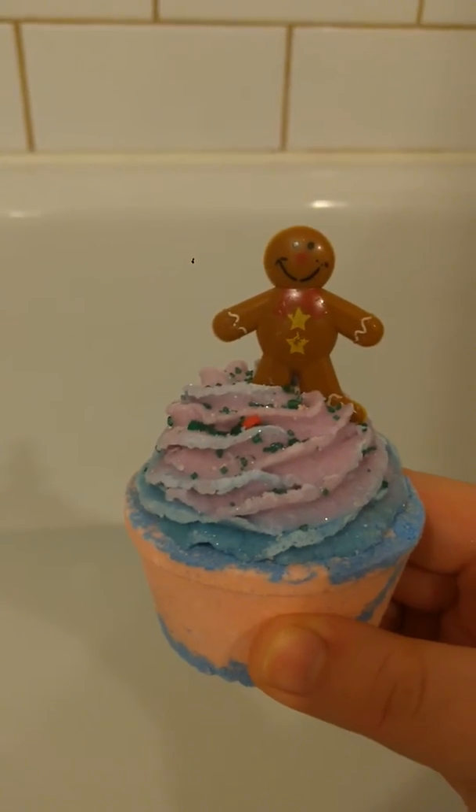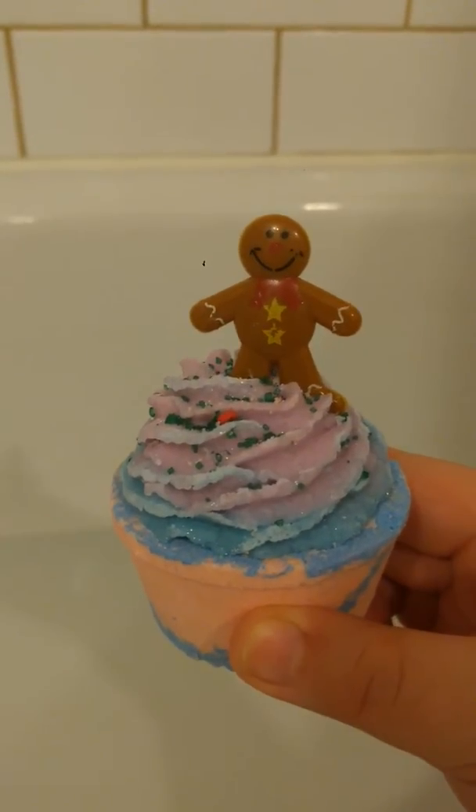Hi everyone, I'm back tonight with another video for you. Sorry I haven't posted in a while, but tonight I'm going to show you one of the in-store special onlys, and it is our gingerbread man bath truffle.